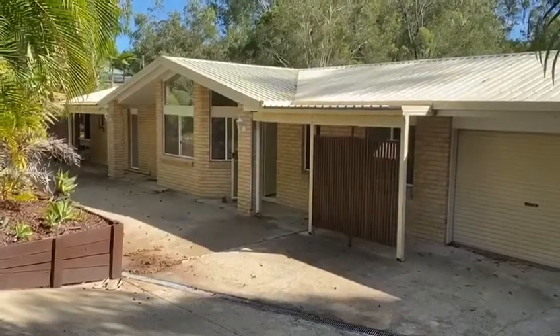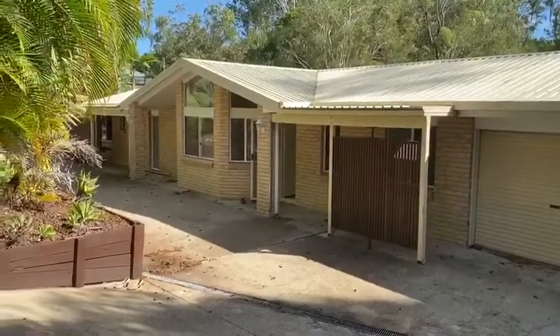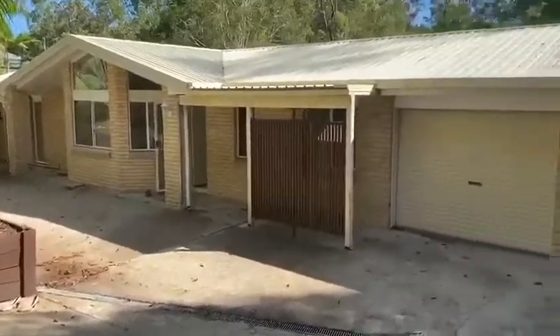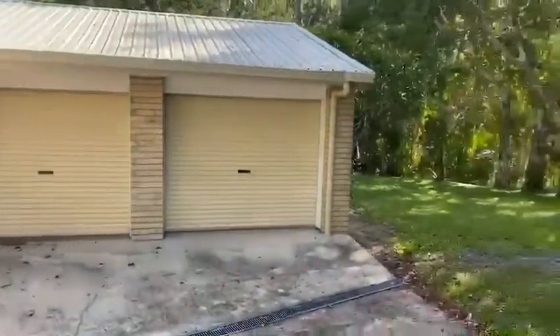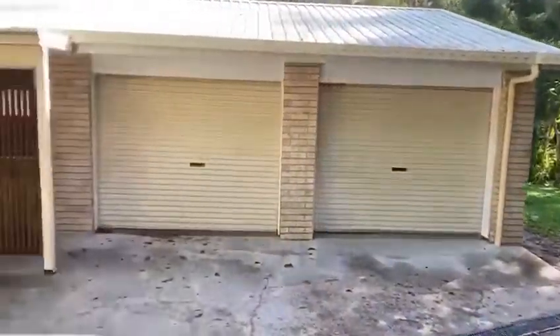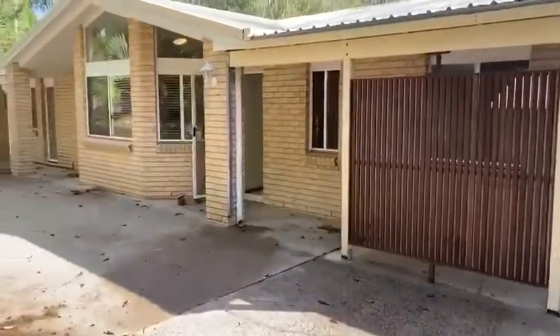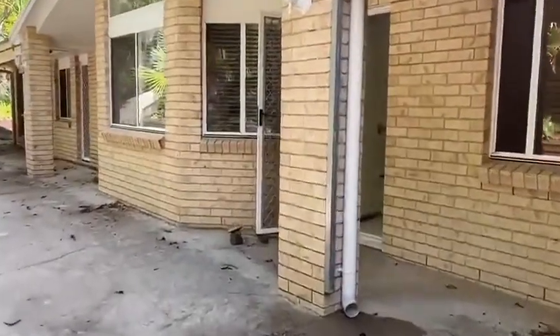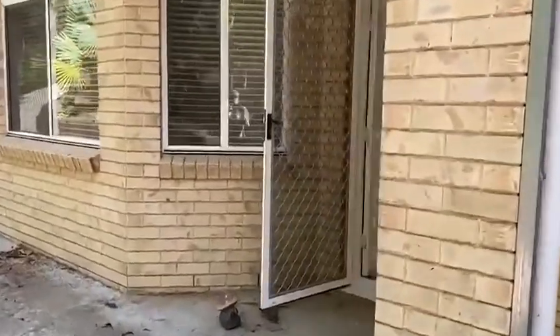Good morning, this is Cassie from McGrath Estate Agents coming to you from 17 Beach Road, Landsborough. A beautiful four-bedroom plus study home on nearly two acres of land, just on the edge of Landsborough with easy commute to shops, rail, and all your town services. The school is less than a kilometre up the road.